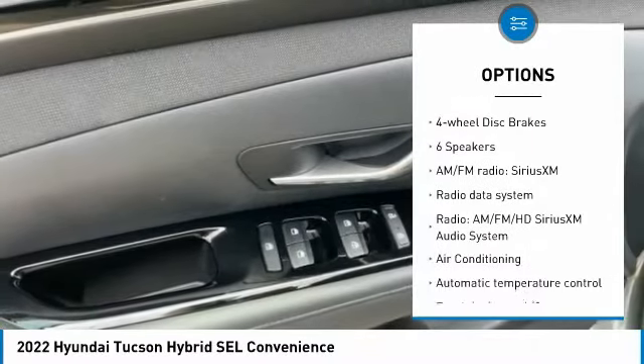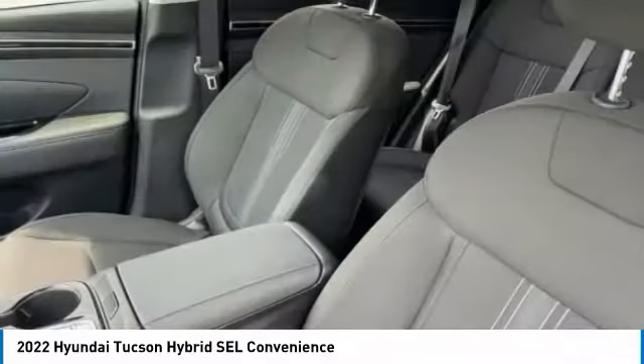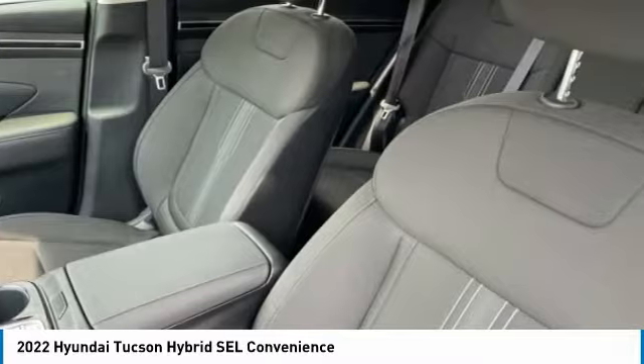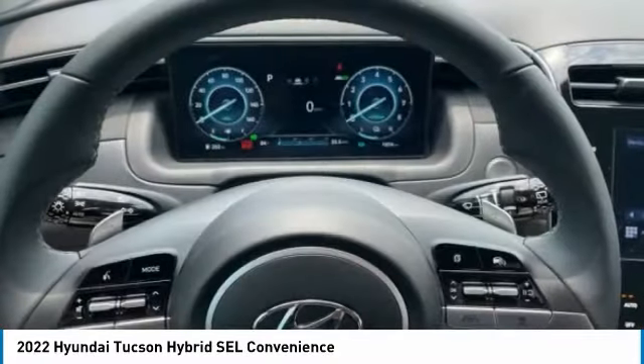Power lift gate, brake assist, traction control, remote keyless entry, speed control, four-wheel disc brakes. Drive away with a great deal on this vehicle. Call or stop in today.